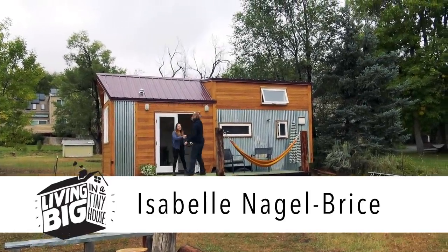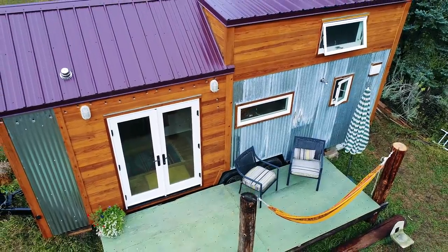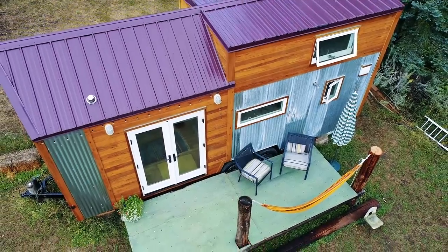Hey Isabel. Hi, nice to meet you. Nice to meet you. This is a great-looking tiny house. Thank you, thanks for coming out. Tell me a little bit about how you actually came to be building a tiny house.